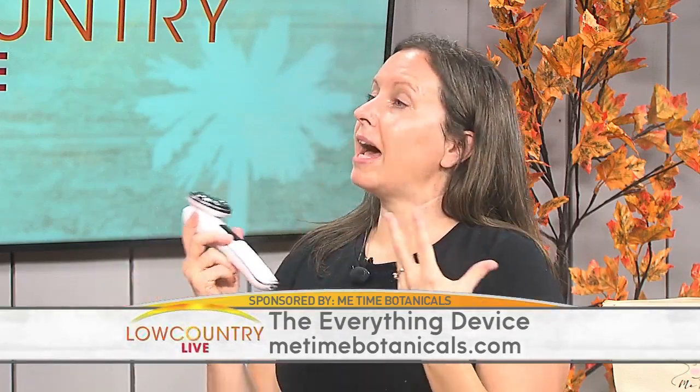Here comes the everything device. I wanted to make sure that it literally gave you everything. There's a million different skincare devices out there, but not all of them do everything — some have microcurrents, some have LED light — but this literally has everything. That's why I named it the everything device.